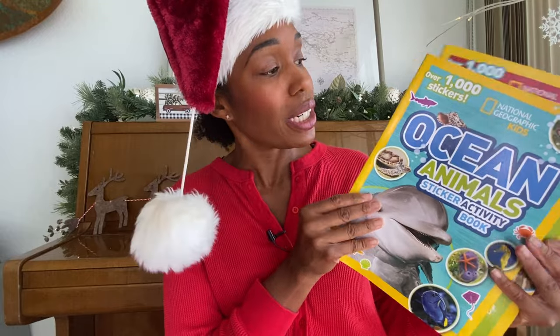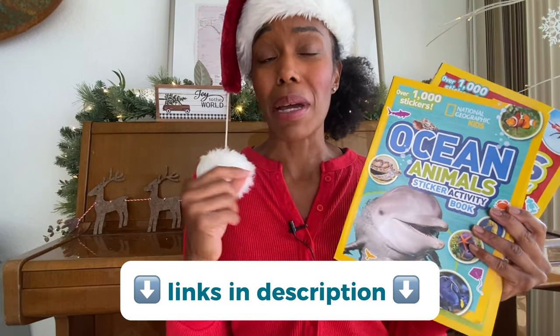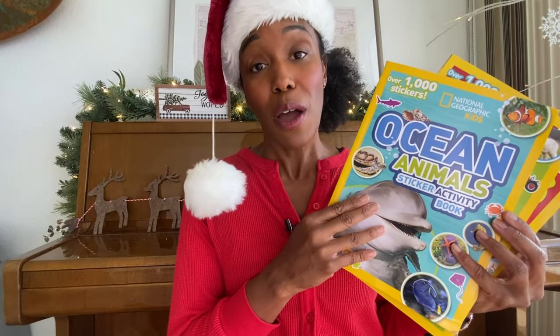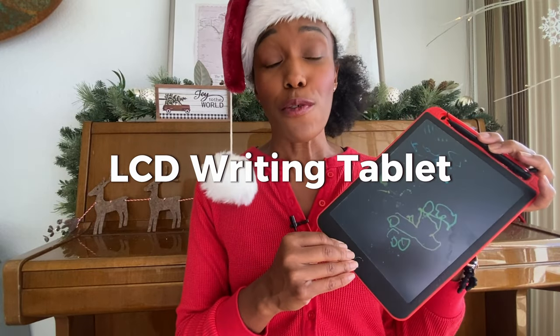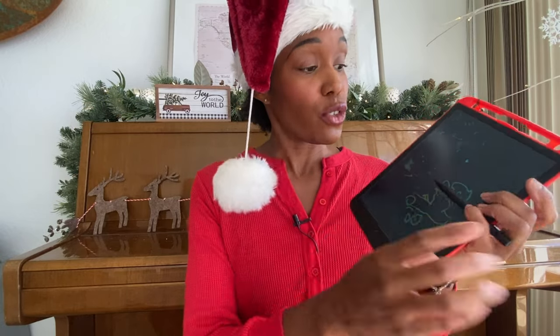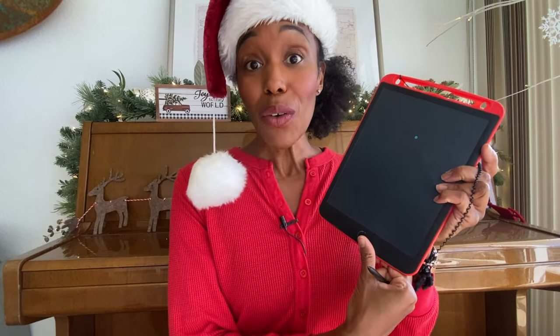Right now we have ocean animals, on the farm, robots — I think we've had planets, rocks and minerals too. Whatever your child is into, you can probably find a National Geographic activity book on that subject. This LCD writing tablet — I got it as a gift and it is super cool. Great for on-the-go, for taking in the car. Nice stocking stuffer. They just write on the little pad, press a button, and boom — it erases. Very easy, on-the-go fun.